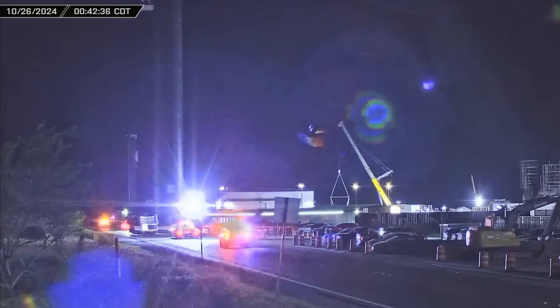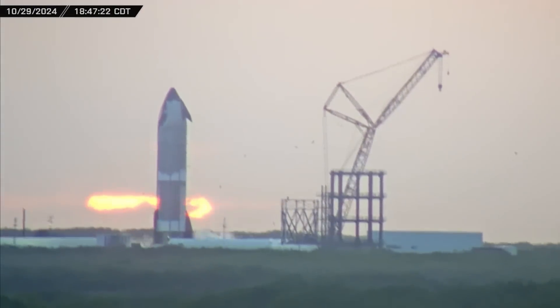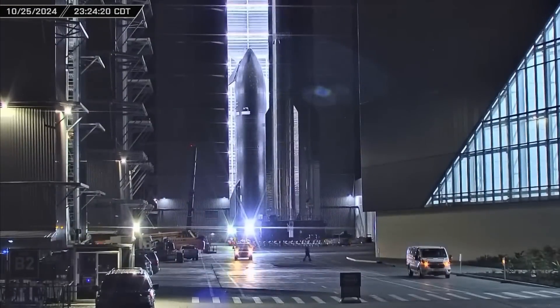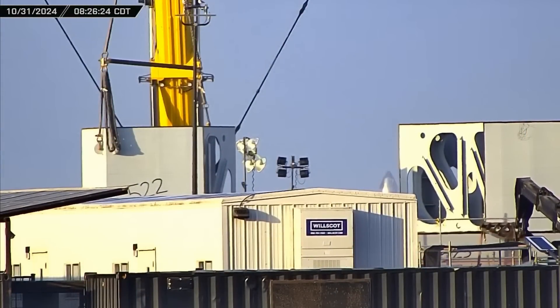While Starship and Super Heavy booster construction continues at the build site, Ship 33 begins its test campaign at the Massey Outpost. Booster 13 is returned to the build site, and work continues on the new orbital launch mount at Sanchez. Now let's dig into this week's update.